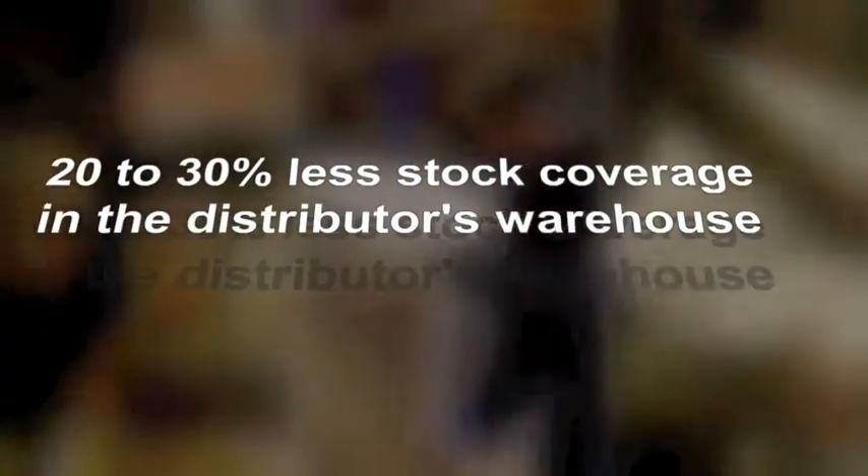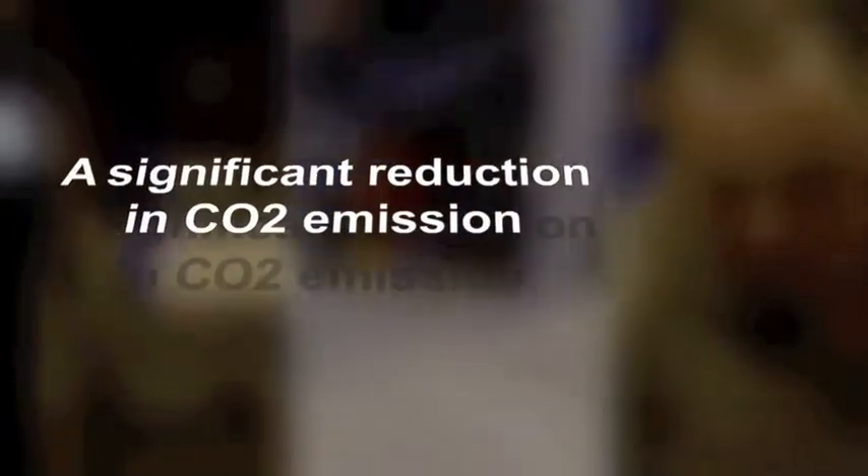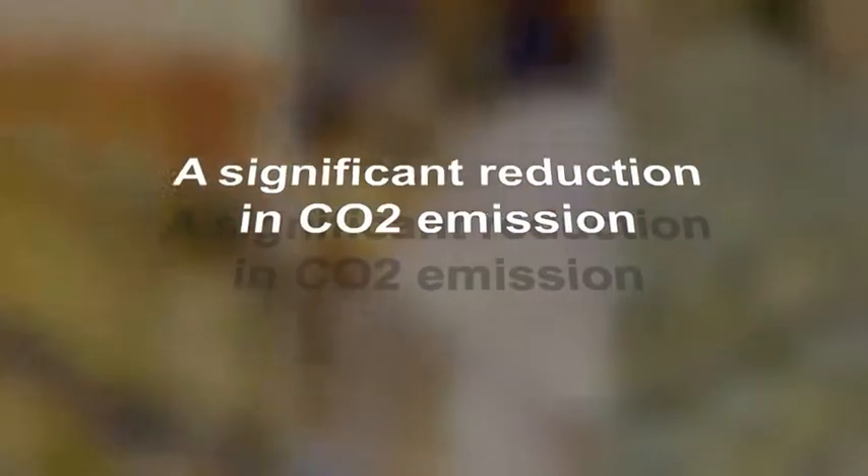30% less docking at the receiving distributor end. 20–30% less stock coverage in the distributor's warehouse. A significant reduction in CO2 emissions.